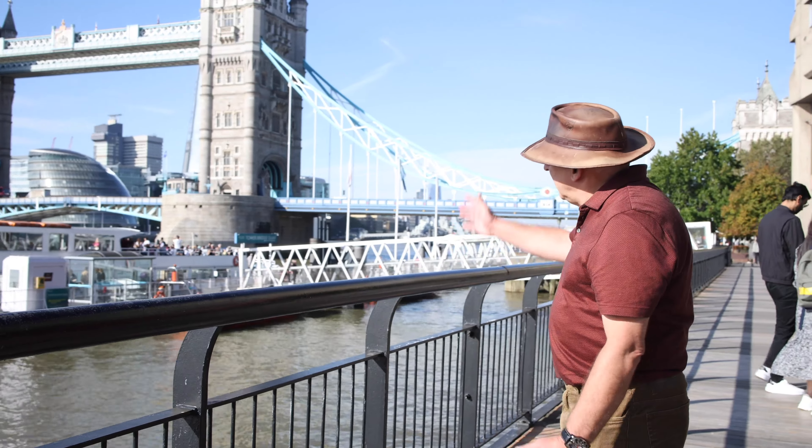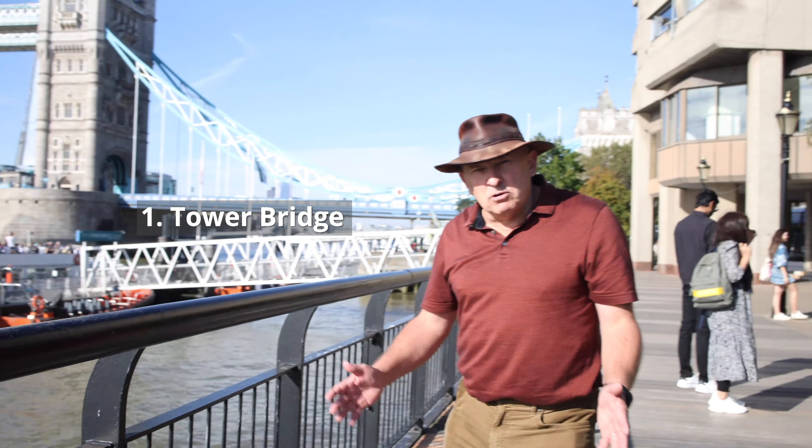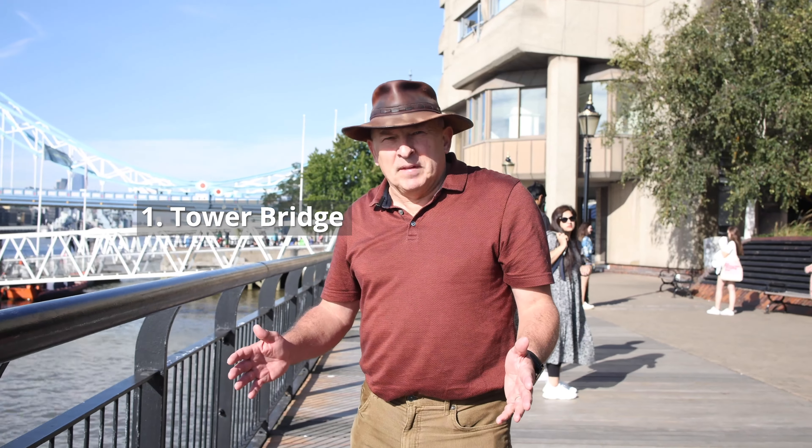So here we are at Tower Bridge, one of the most iconic sites in London. It's actually not as old as it looks — it was opened in 1894 and was the brainchild of one of the great Victorian architects, Horace Jones.